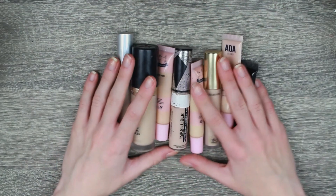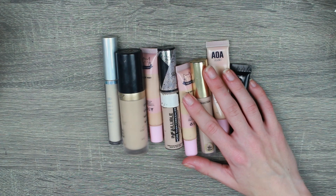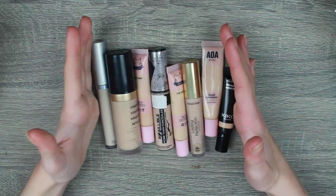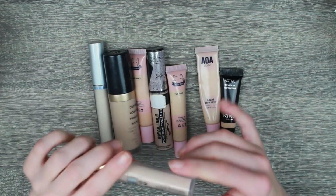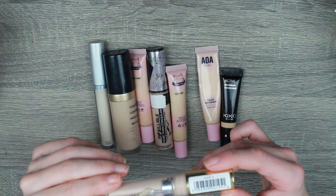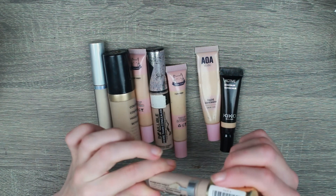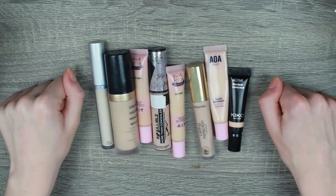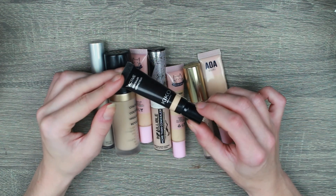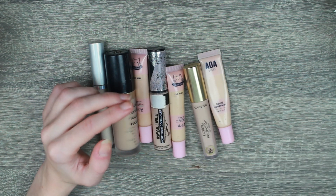Concealer — here we go. This is my most stressful one. My cheek declutter and my lip declutter were not as stressful as this. I hate and love when they put expiry dates on makeup, because I can see when it expires — but also, I can see when it expires. Kiko Active — I like this concealer. I'm a dance student, I sweat a lot, so I need something to control my sweatiness. So I'm going to keep that.